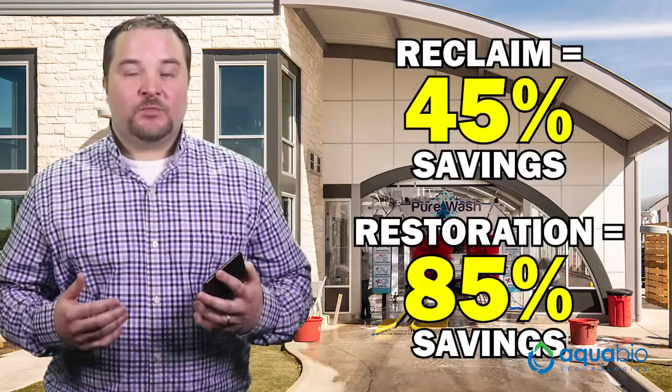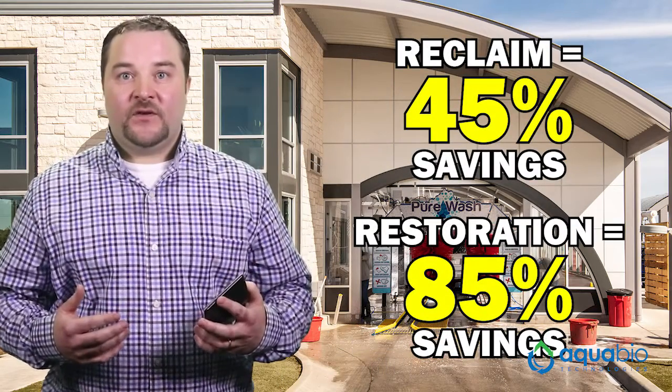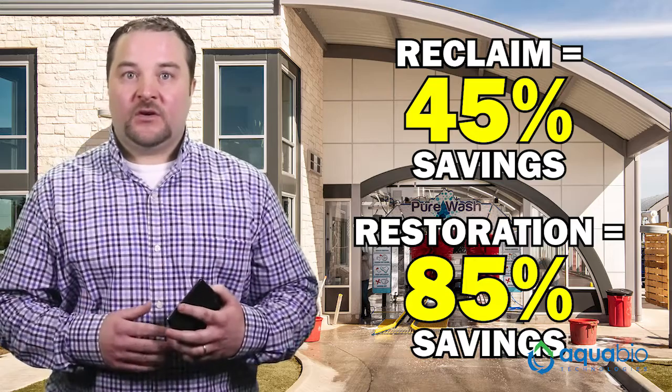First, you need to find out what the city water and sewer costs are per measurable unit in your area. Cities measure a unit as either 750 gallons or 1,000 gallons, which will be shown on your water and sewer bill. Once you know this information, you can calculate your annual water and sewer costs. Car washes that use a water reclaim system will save approximately 45% of their total annual water and sewer costs.